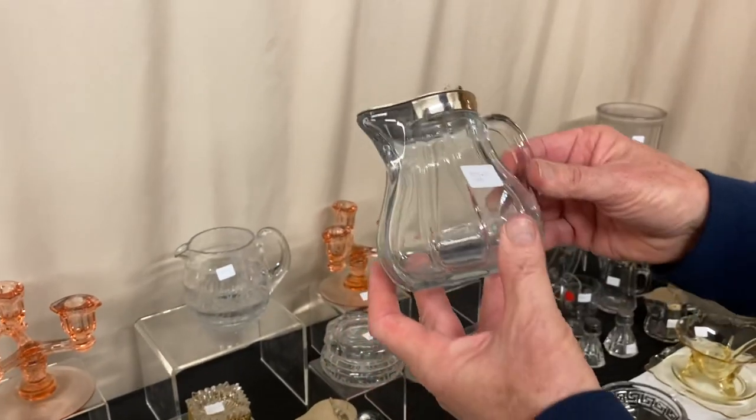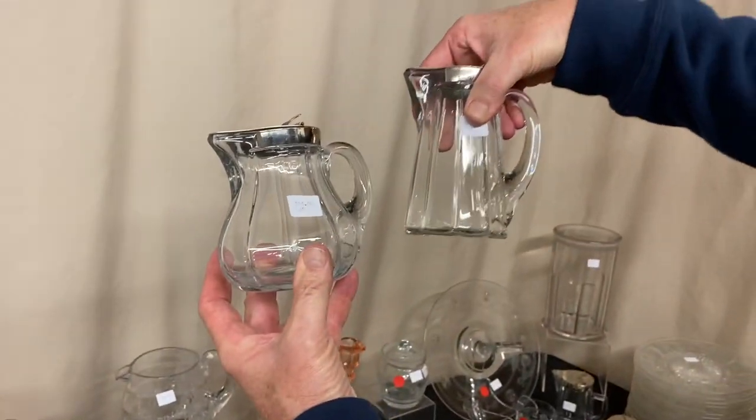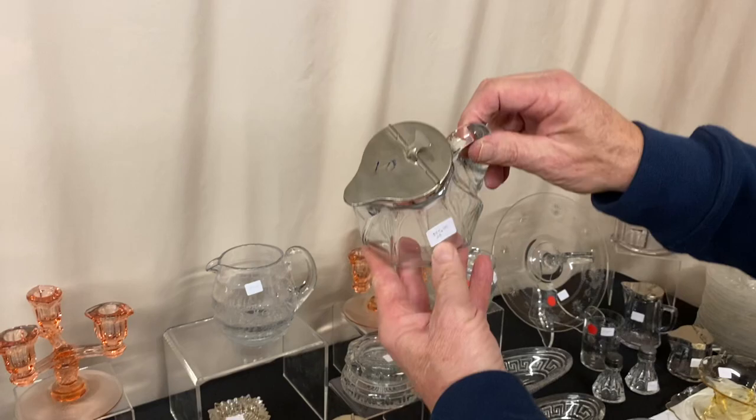Here's another syrup — we'll call this syrup number six. It's colonial design but an altogether different shape than what you usually see on the market. It has an applied handle in good condition, but does have quite a bit of wear on the outside. It's $25 before the discount.